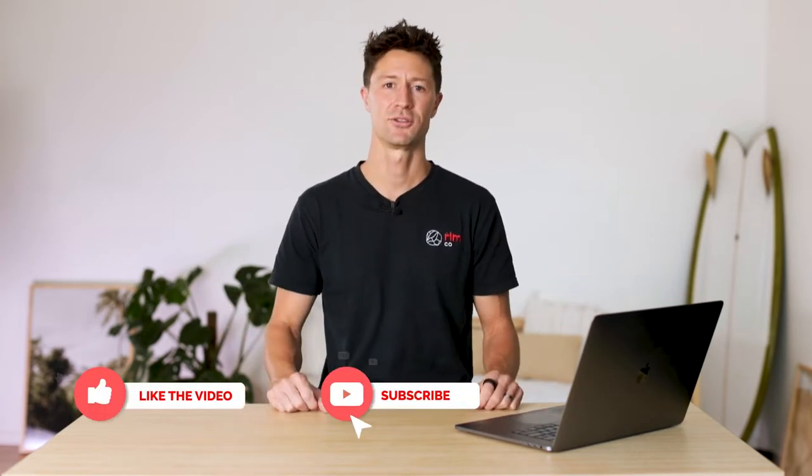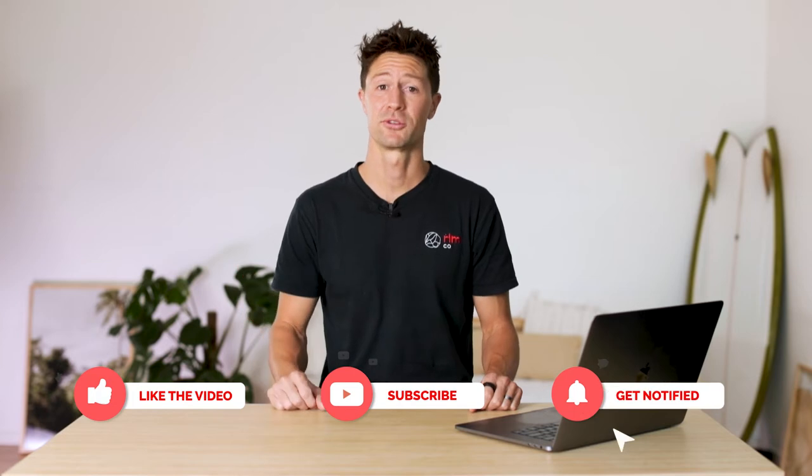I hope you took something away that you can apply to your own creative career. And if you like these kind of videos and want to see more behind-the-scenes stuff, then please like, subscribe, and comment below and we'll keep dishing them out. Thanks for watching, have a great day.